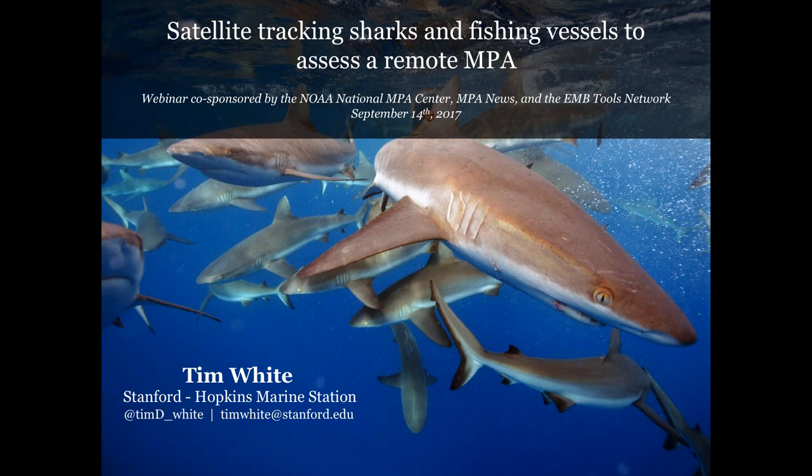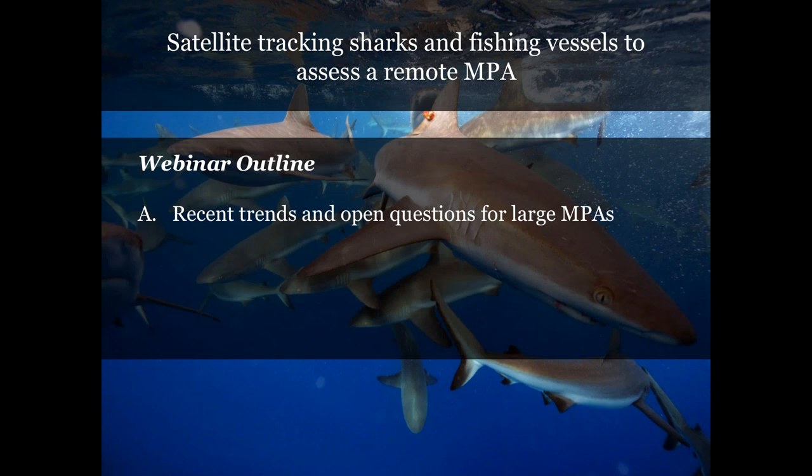Thank you all for being here today. I'll be talking about how we can assess a global trend in marine conservation — the establishment of these very large marine protected areas. I'll begin by briefly touching on some recent developments and unanswered questions in the realm of large MPAs. Next, we'll dive into a specific case study where we tagged reef sharks and used a new fishing vessel tracking tool to understand the benefits of a U.S. large MPA in the Central Pacific Ocean, Palmyra Atoll.